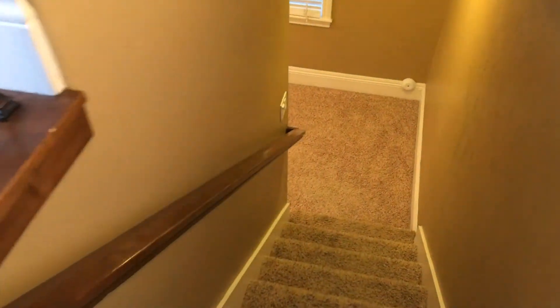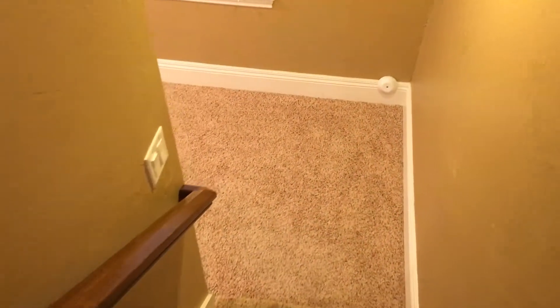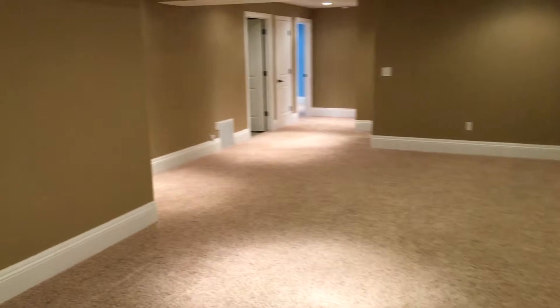We're going to go into this basement, which is completely finished. We have a huge family room area, and this is already wired for surround sound, which is really nice if you want to put a movie theater or family room or whatever you want to use this space for.